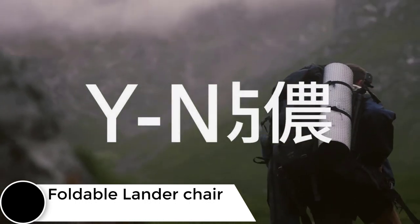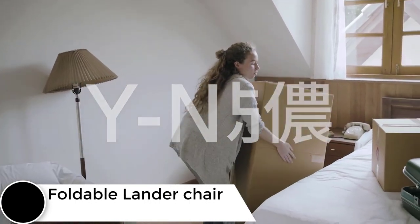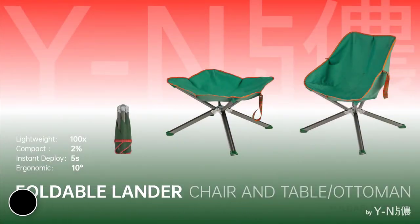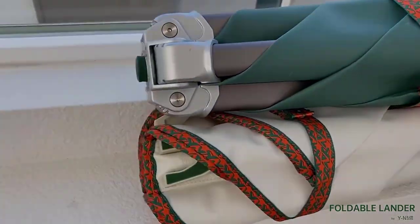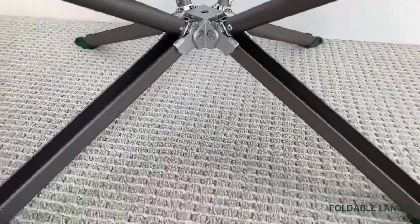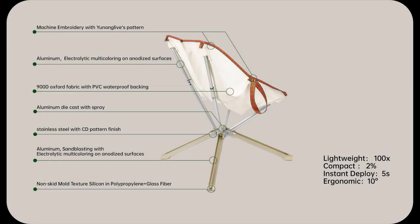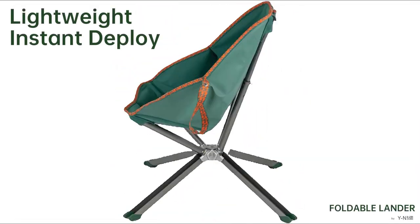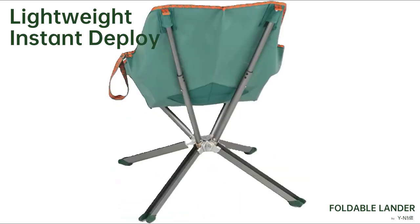Make your summer days at the beach more convenient with the foldable Lander chair — a lightweight, compact modular furniture design that serves as a chair, table, or ottoman in one. What makes this product one of a kind is its foldable design. The comfort and ergonomics of foldable furniture are just as important as their space-saving features, and this product delivers with a 10-degree adjustment feature.